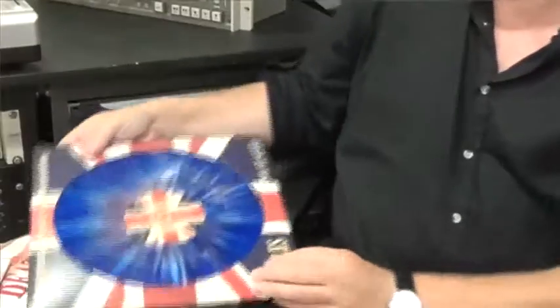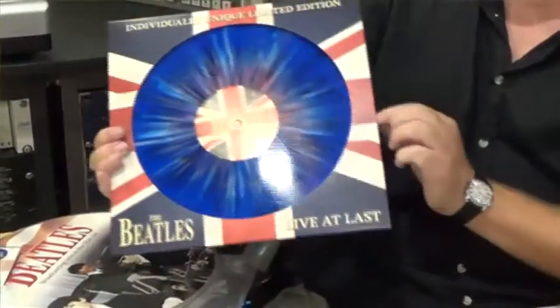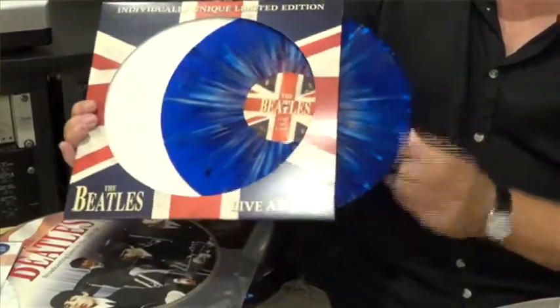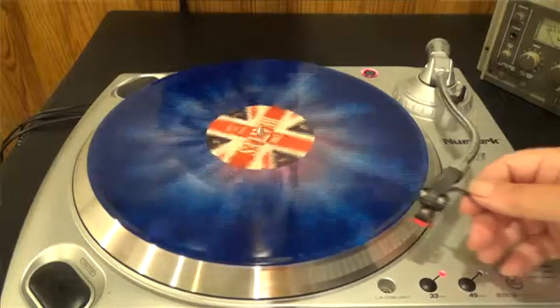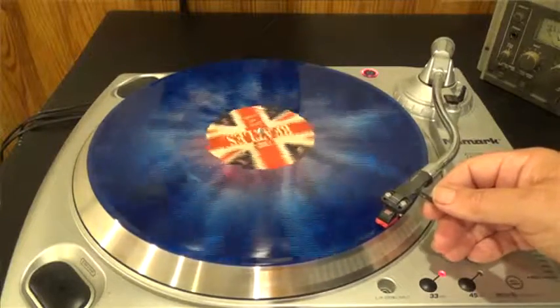Hi, I'm Bob Crothers from Cora Records. One of the things we're really excited about is splatter vinyl. Splatter vinyl allows you to mix the colors of the vinyl to achieve a unique finish.